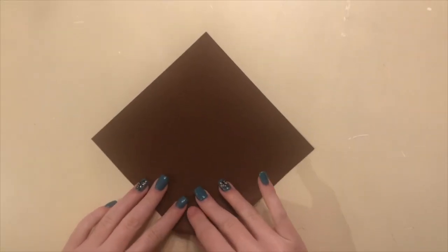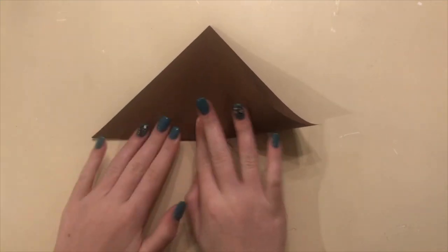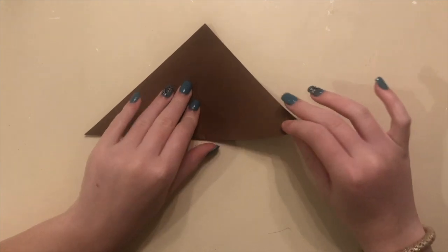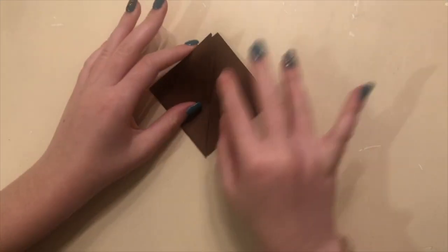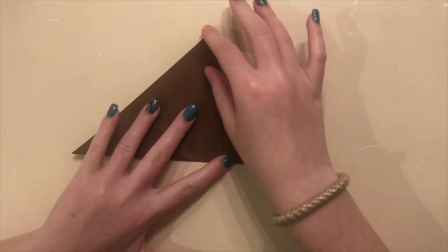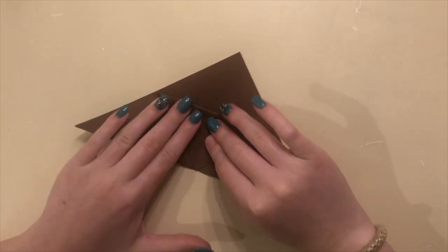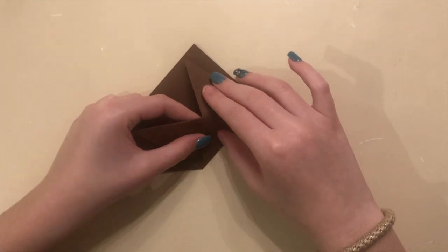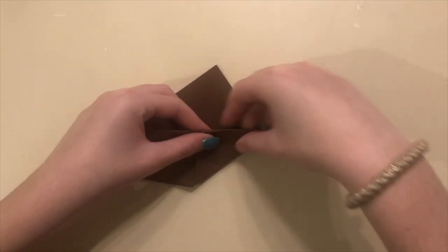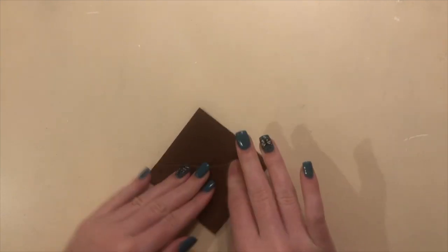The first step is to take one of the points and fold it to the top, then crease it down. Then take this side and fold it up, and do the same thing with the other side. Open them back up, then take only one layer and fold it down. Then take this side and fold it like this, fold it back down, and do the same thing with the other side — fold it inside. And now you have the monkey's body.